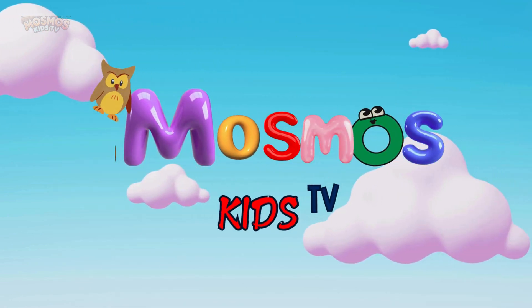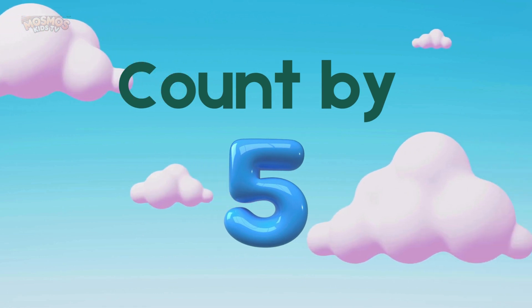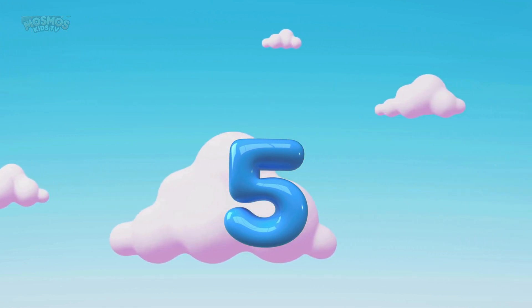Hi friends, welcome to Mosmo's Kids TV. Today we're going to have so much fun learning to count by five. Are you ready? Let's go.